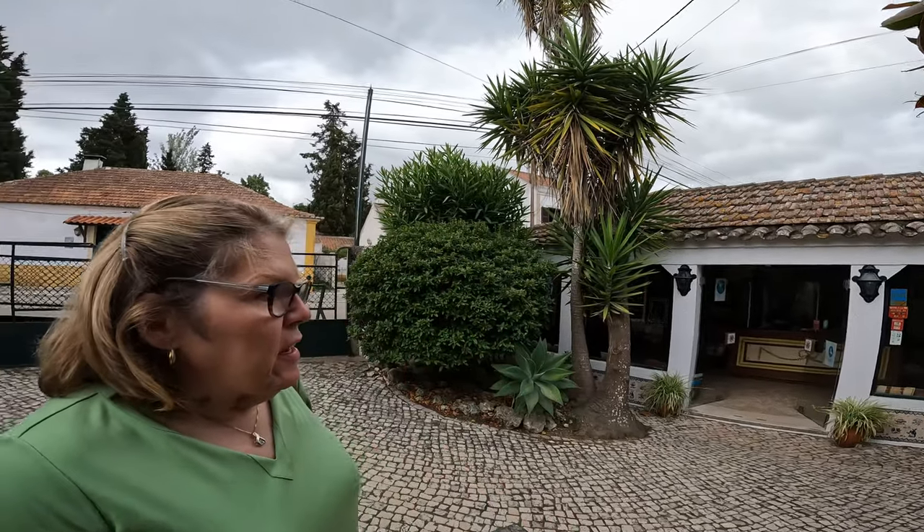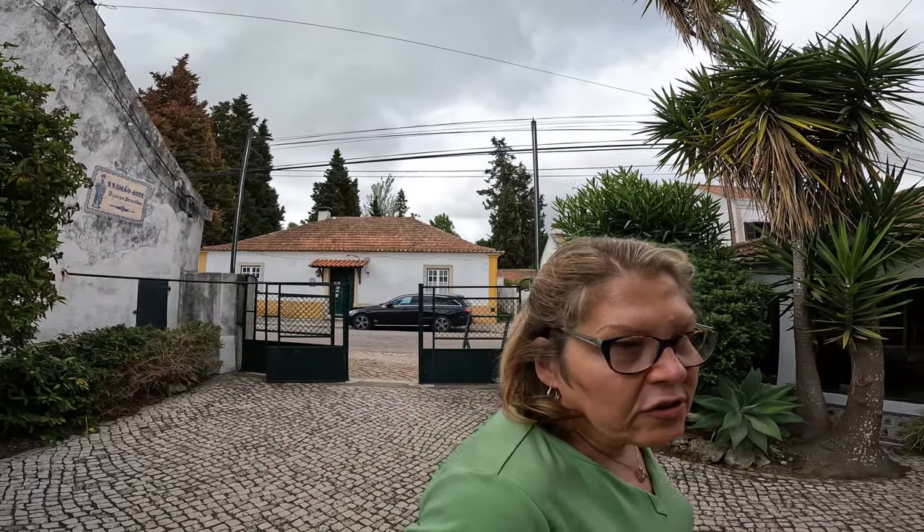We are here in the suburbs of Lisbon looking at a tile manufacturer that makes fancy tiles — those blue and white tiles. We're actually in a little town outside of Lisbon, Azeitão I think it's called. We're going to see these tiles. These are the artistic tiles that are made in little shops like this. This is a very small place and they're not the sort of mega stuff used in construction.